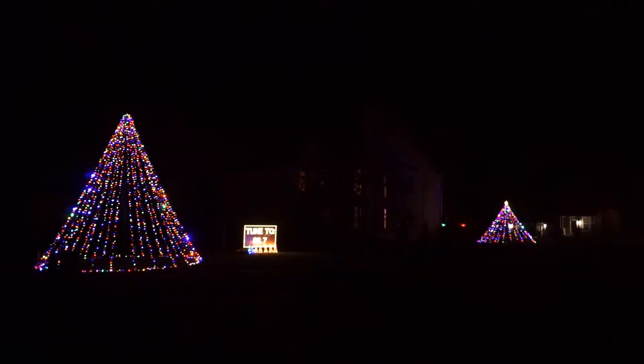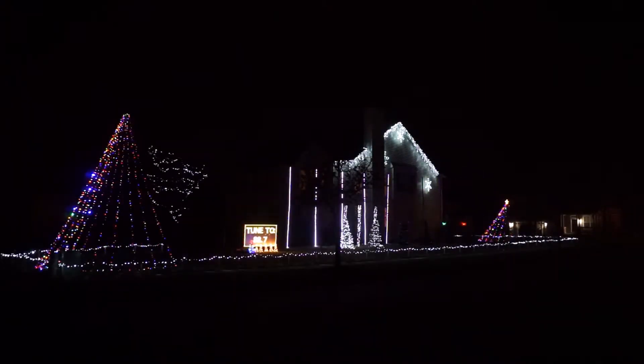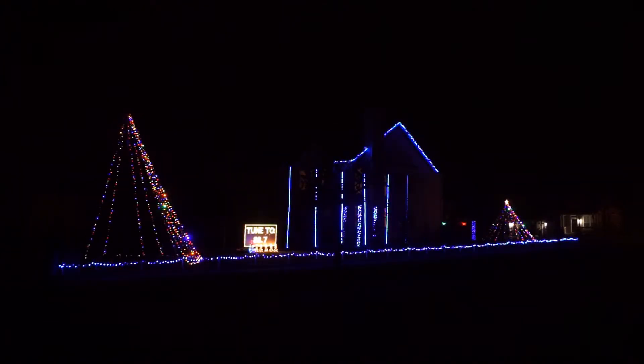Thanks so much for joining us tonight. Merry Christmas from the Tarkowski Family Light Show. We started doing a show like this back in 2011, and we've been growing ever since. This year, we even put the show on the road when we moved from Wakanda. Now we have even more room to keep it growing.